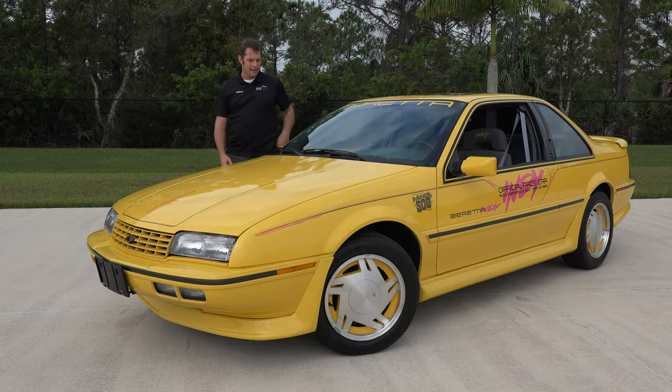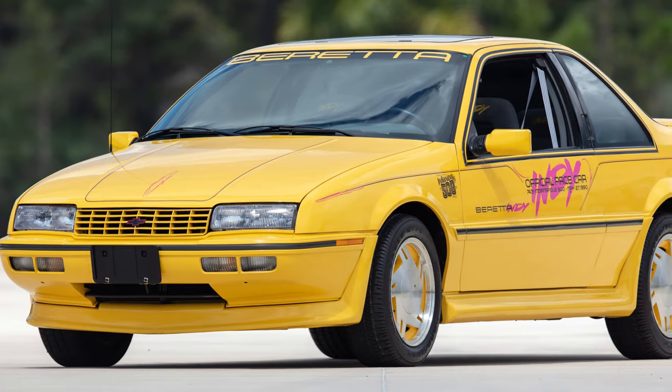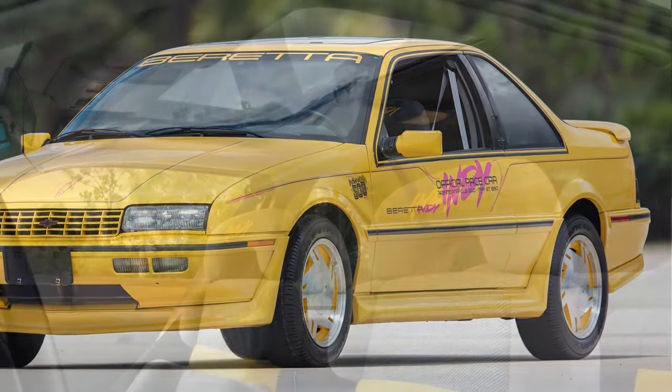On the outside, you can see it's got the Indianapolis 500 decals, the Beretta on the windshield, and the pink Indy on the side. The turquoise cars also had a similar livery.